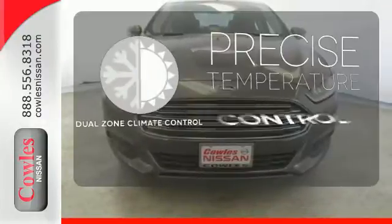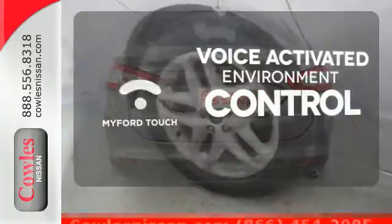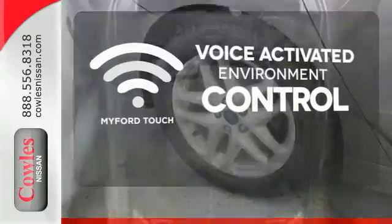No one will complain about the temperature with the dual-zone climate control. My Ford Touch allows you to control your music, hands-free calling, and so much more with just the sound of your voice.